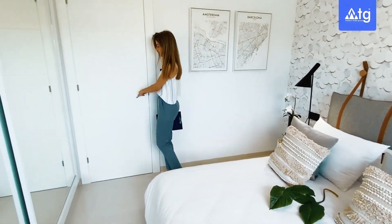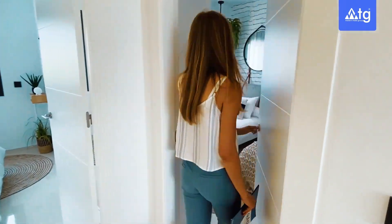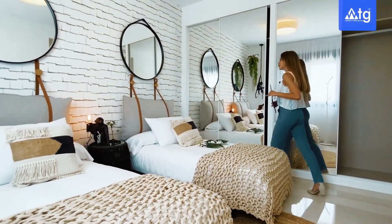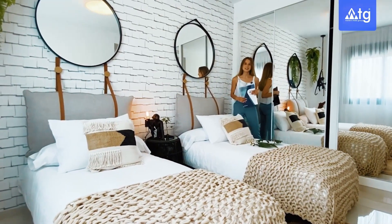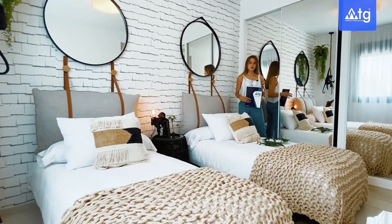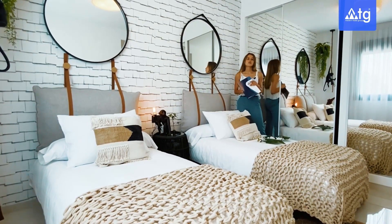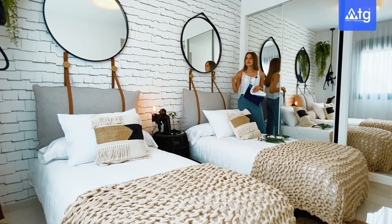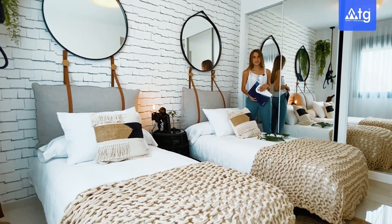Let's continue to the last bedroom. This bedroom is currently customized as a children's or guest bedroom, but of course you can use it as an office if that's more your style. On this wall we have a built-in wardrobe and the same picture window opening up to the park. I would like to point out that all the furniture and design details you have seen in our video are included in the property price.